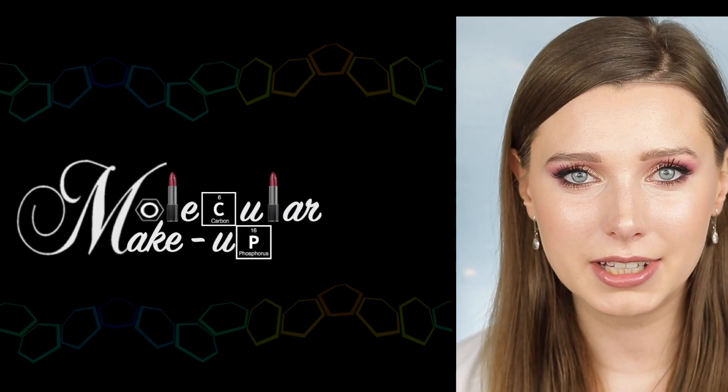Hi everyone, welcome to my channel Molecular Makeup. It's your favorite chemist Ashley here, and today I have a very serious topic to discuss with you, something that's very heavy on my heart.